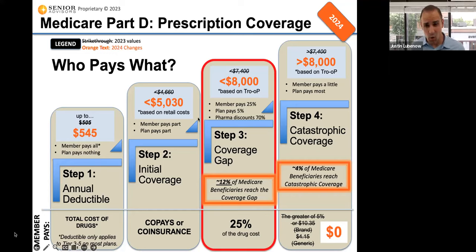Only a small percentage of people — roughly about 15% — are going to get past this initial coverage level. The way you get past it is if you have very expensive medications. For 2024, if the total retail cost of your drugs exceeds $5,030, that's when you're going to fall into the coverage gap or donut hole, which is the third step with Medicare Part D.